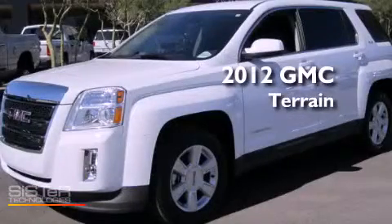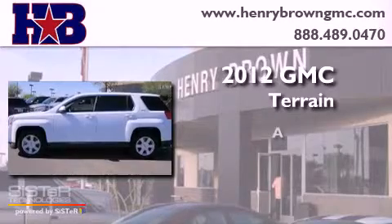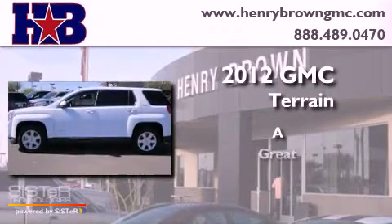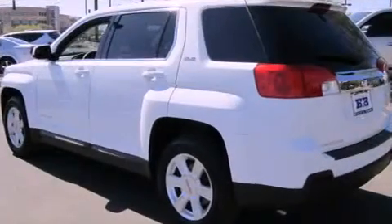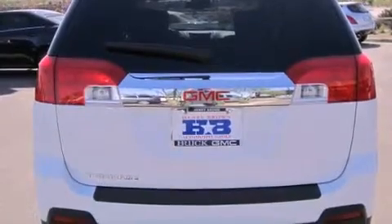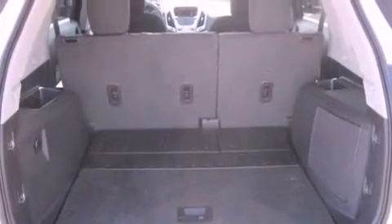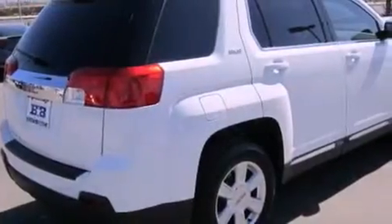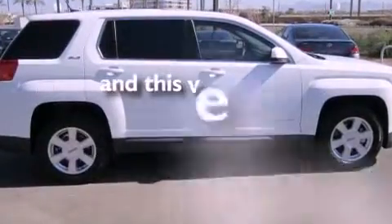This is a 2012 GMC Terrain. Features include alloy wheels, a low tire pressure indicator, traction control and stability control systems, a CD player, a security system, fog lamps, tinted glass, an anti-lock braking system, and a power driver's seat. This vehicle has less than 7,000 miles.